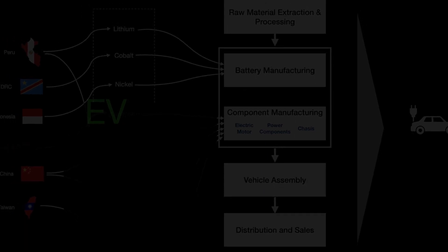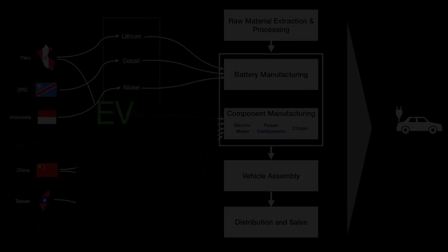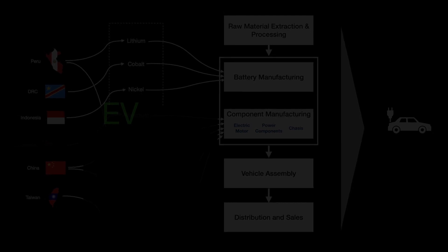Hi there. Welcome to the 1-Minute Supply Chain. This is Jide Oyeyipo. Let's talk about the EV supply chain.